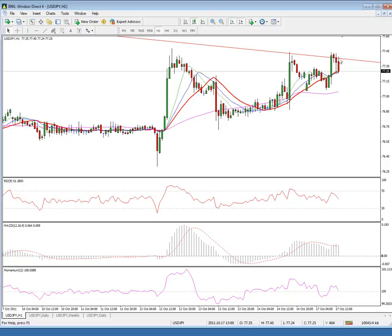On the upside, clearance of 77.40, the bear trendline, and 78.77 to 78.00 — where the daily 90-day moving average lies — is required to confirm gains and signal a fresh direction for Dollar-Yen. Good luck.